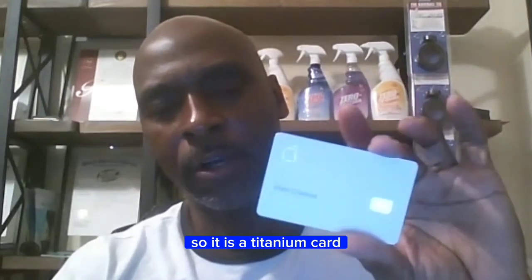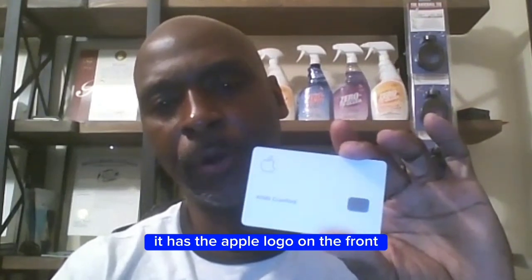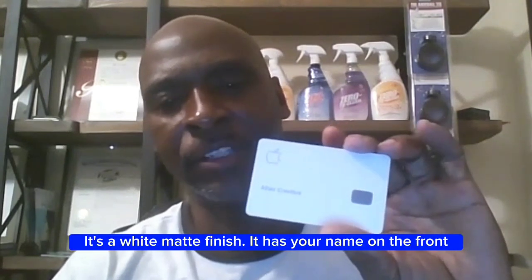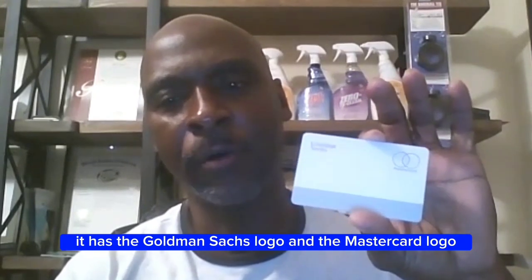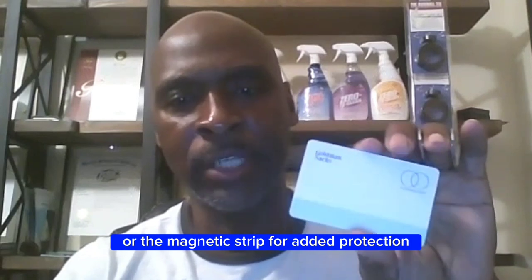It is a Titanium Card. It has the Apple logo on the front, a white matte finish, and your name on the front. On the back it has the Goldman Sachs logo and the MasterCard logo. It does not have your card number or the magnetic strip for added protection.